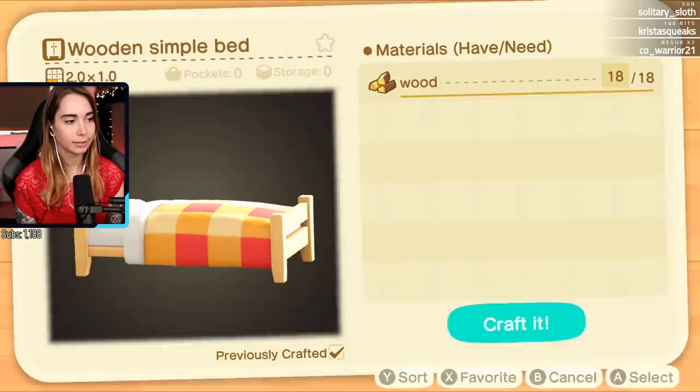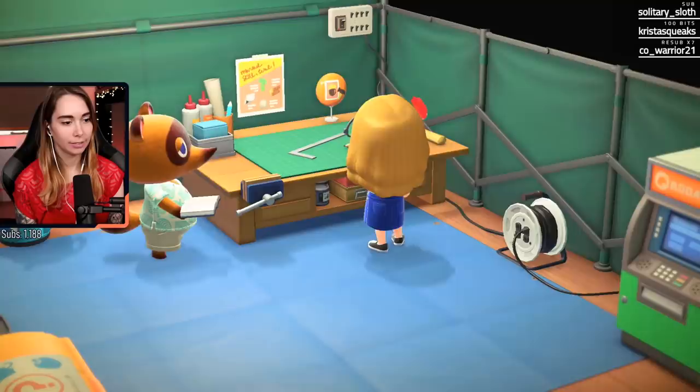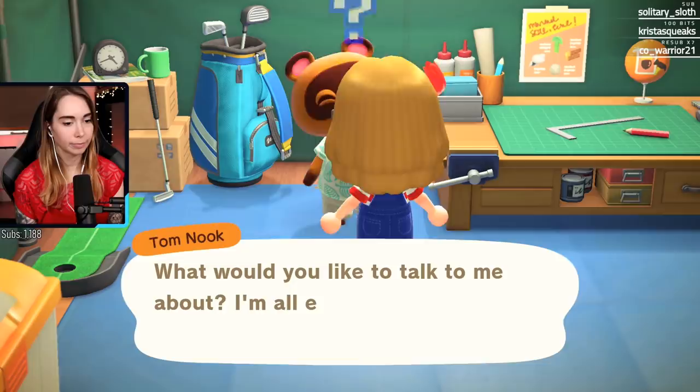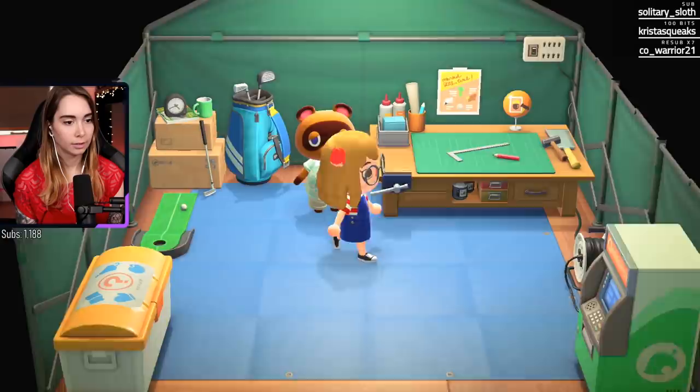Look so impressed guys - we got a bed! I finally have a bed! That's good. So I have a wardrobe now.